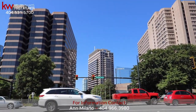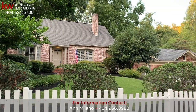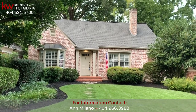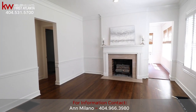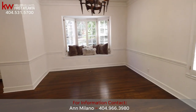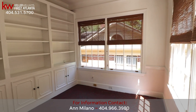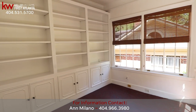Escape the hustle and bustle of Atlanta to the quiet oak-lined streets to find this charming storybook brick cottage with white picket fence. As you enter this well-maintained home, to your right you will find the living room with cozy fireplace. To your left is the spacious dining room with bay window, perfect for those weekend dinner parties. Off the living room you will find the sunroom, or make it into the perfect home office with built-in bookcases.